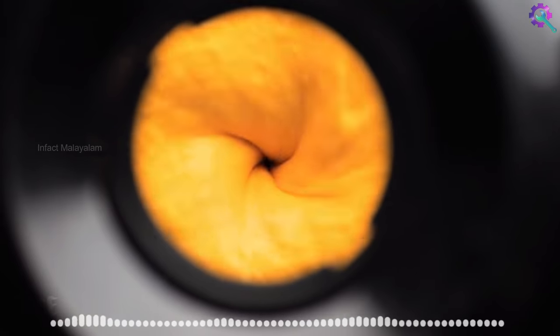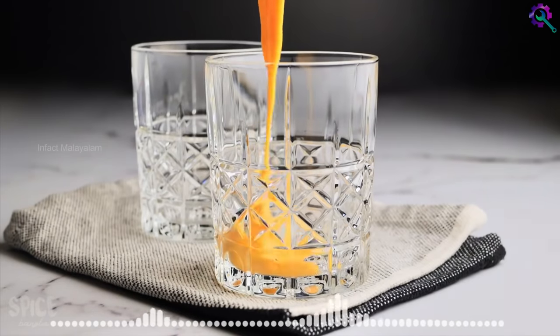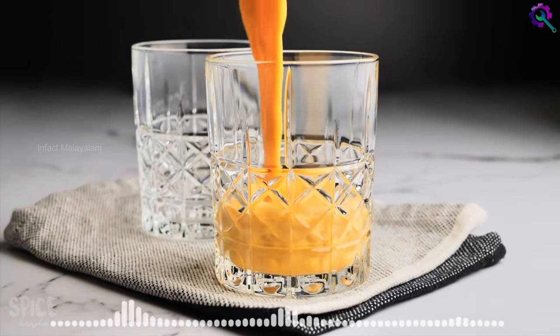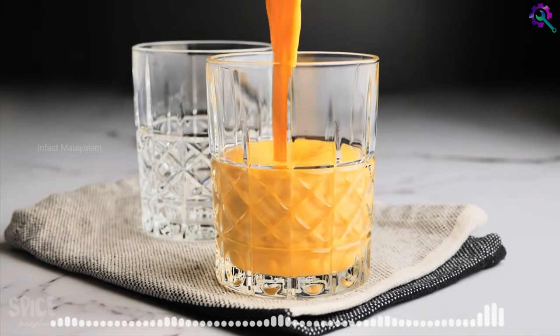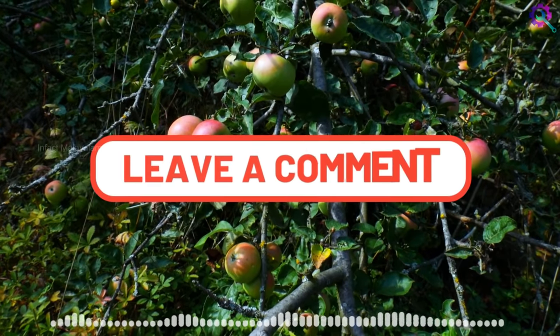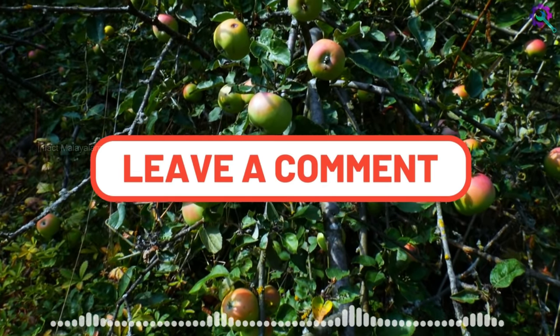Let's list the two fruits: mangoes and apple. This is the juice that you use. Mango juice and apple juice are the products made here.